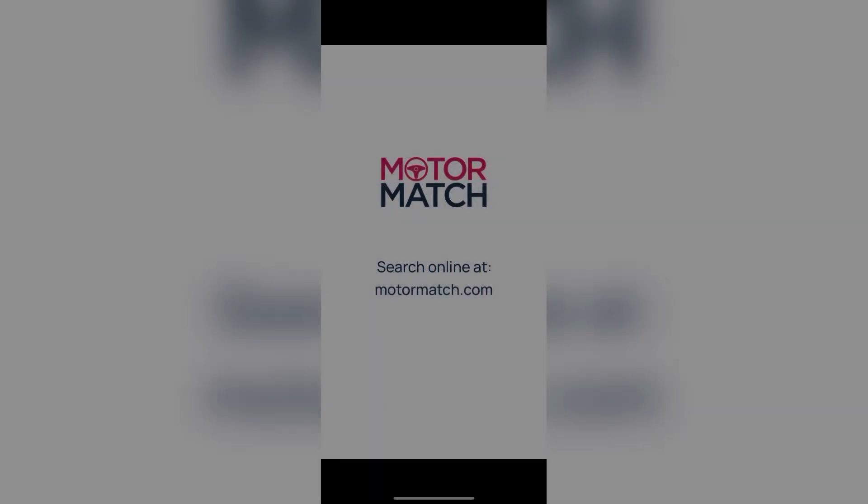Thank you for your interest in this MG HS Exclusive, available now from Motor Match Bulletin. For more information on this vehicle, please contact a member of the sales team.